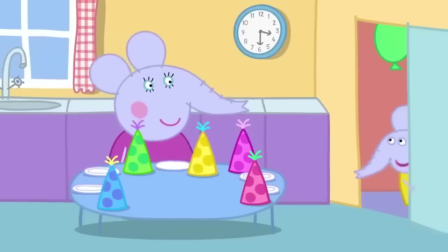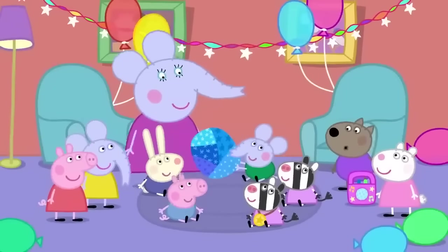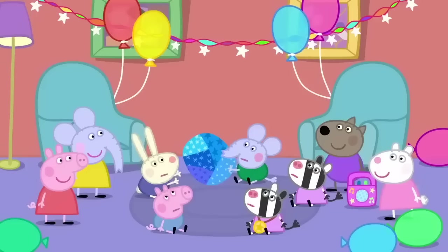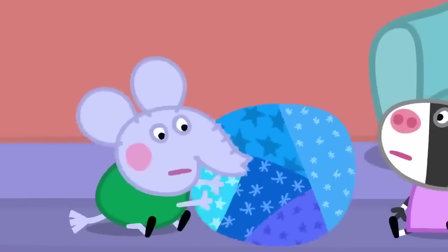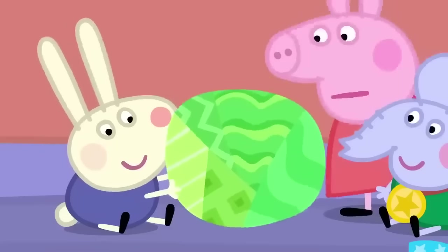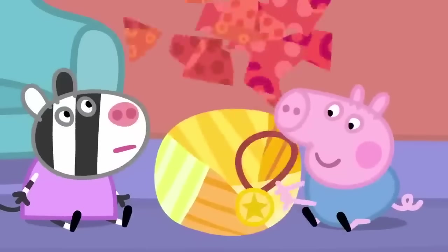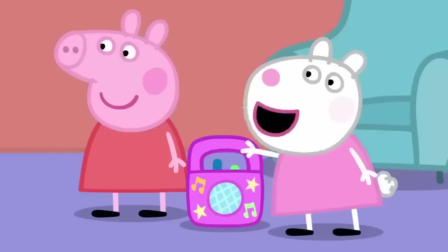Musical statues is over. Now it's time for Pass the Parcel. Yay! When the music plays, pass the parcel round. When the music stops, take some paper off. Ready, steady, go! George, pass the parcel! Edmund has got a medal. Richard has got a medal. George has got a medal.